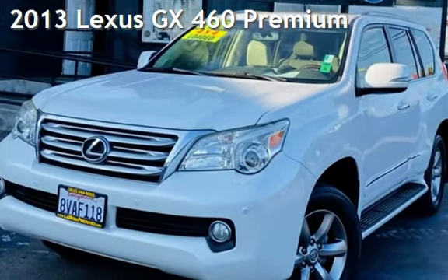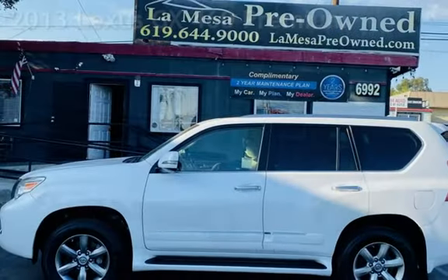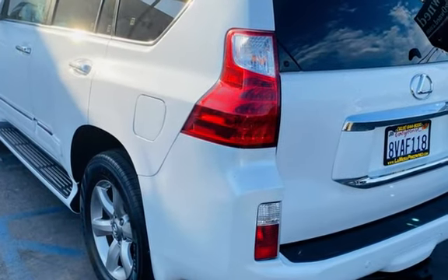Presenting a pre-owned 2013 Lexus GX460 Premium. This four-door SUV has an eight-cylinder, 4.6-liter V8 engine, with all-wheel drive, and an automatic transmission.